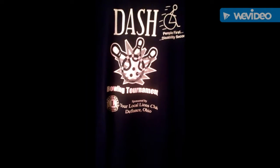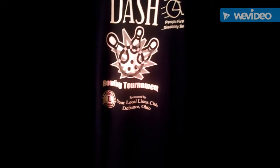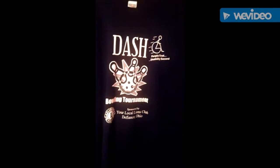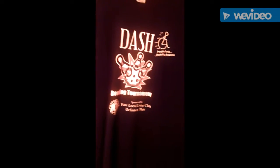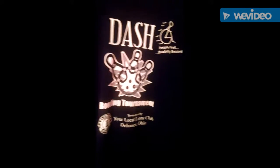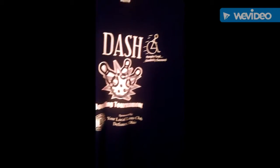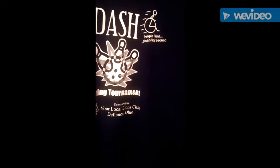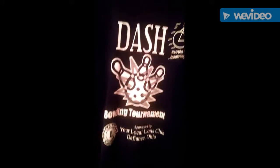This is another Dash bowling tournament shirt, also sponsored by your local Lions Club. It's a cool shirt — I like it a lot, but it makes you really warm quickly in the sun. If you have any suggestions on shirts or want me to do more videos, please comment or subscribe.